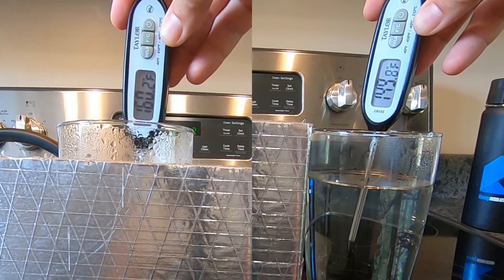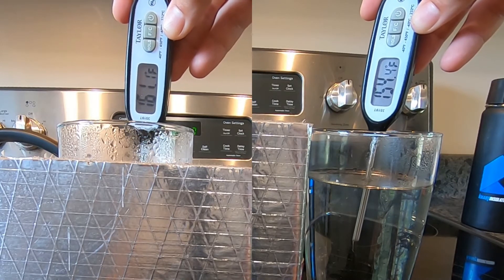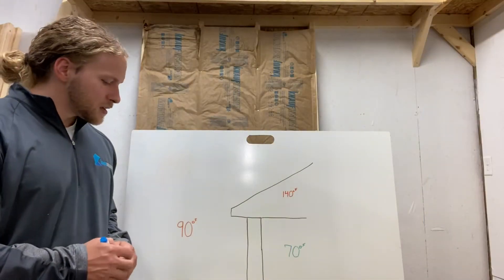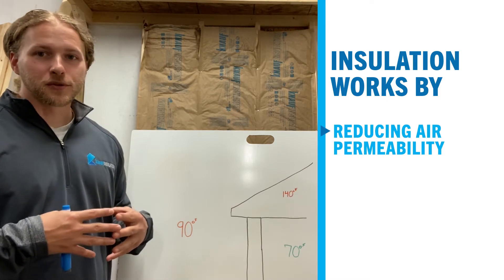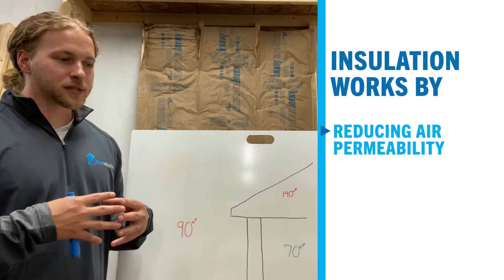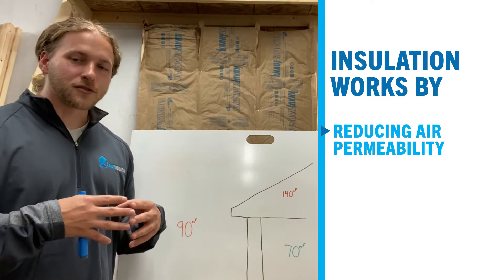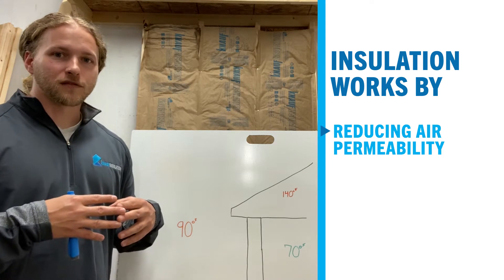Of course the glass that had insulation around it stayed warmer longer than the glass with no insulation. But why? We've all heard that insulation works by trapping little pockets of air, and that's true. It helps reduce the air permeability through the material itself, which traps air — and air is a very poor conductor of thermal heat.